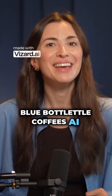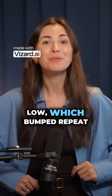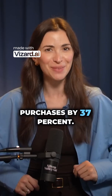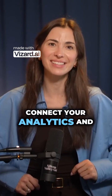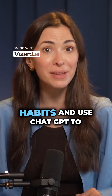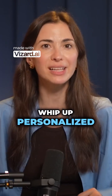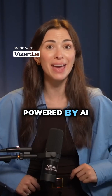Blue Bottle Coffee's AI emails you as soon as your beans are running low, which bumped repeat purchases by 37%. How does it work? Just connect your analytics and CRM, let AI track hundreds of customer habits, and use ChatGPT to whip up personalized emails in minutes. That's real-time marketing powered by AI.